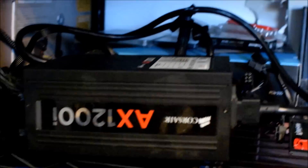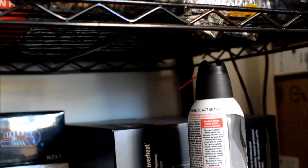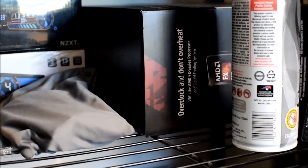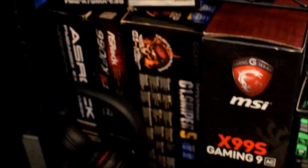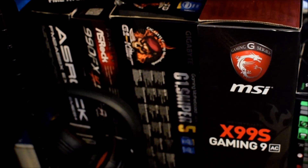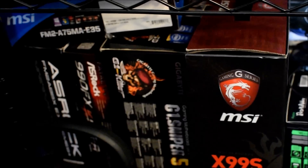Down here I've got a Corsair AX1200i PSU, a 9590, a Cooler Master Seidon CPU cooler with built-in liquid cooling, some NZXT cases back there, some other boards I need to do some things with, and a couple more Kraken CPU coolers back there.